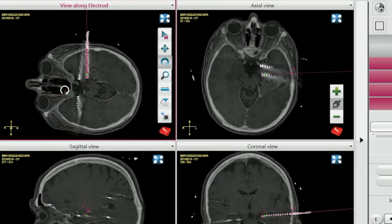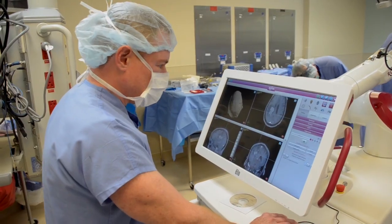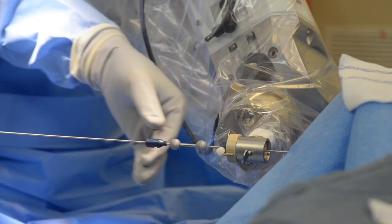The ROSA robot allows you to access and treat otherwise very difficult to reach tumors in the brain. By integrating MRI technology, the ROSA helps neurosurgeons like Dr. Ricardo Comatar to more accurately biopsy and remove tumors. Patients have less pain, faster recovery, and typically go home the next morning.